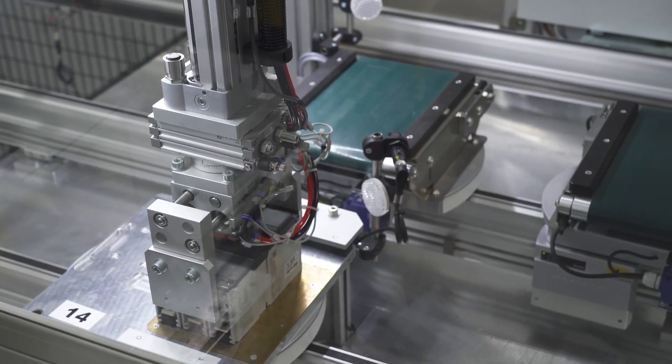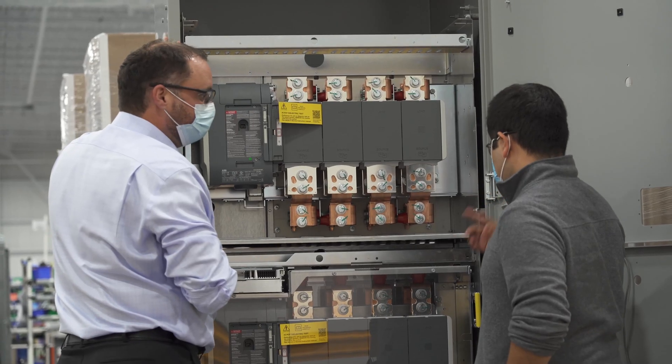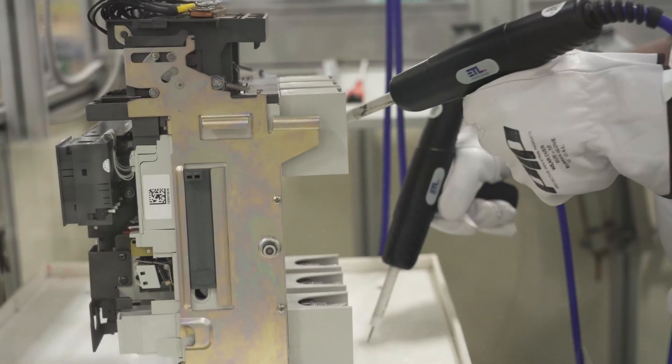The facility manufactures low-voltage circuit breakers and enclosed automatic transfer switches used in a wide range of commercial, industrial, and critical infrastructure applications.